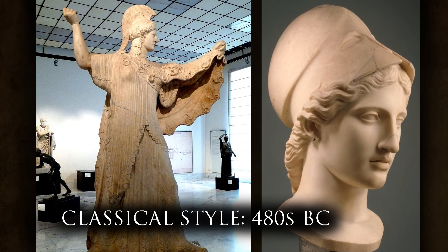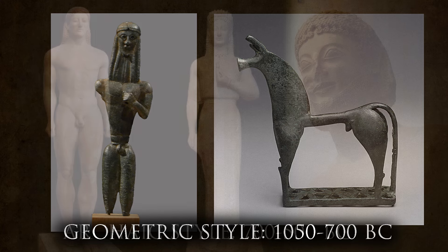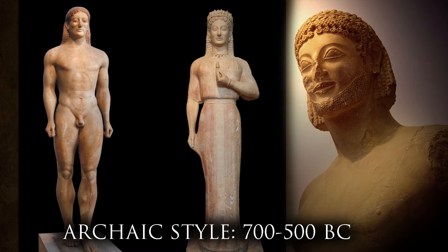This highly realistic style is associated with the later classical period of Greek art, which began around the 480s BC. Before that there were two major artistic periods. When Greece came out of the Dark Ages after the Bronze Age Collapse, we see the emergence of the Geometric period, from 1050 to the 700s BC, characterized by stiff shapes used as a base for depicting humans and animals. The imagery on our coin comes from the next period: the Archaic period, dated between the 700s and 500s BC.